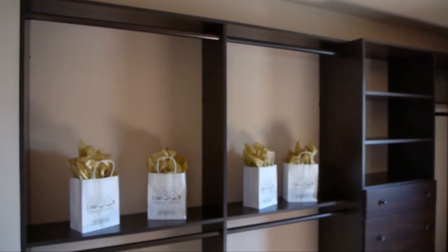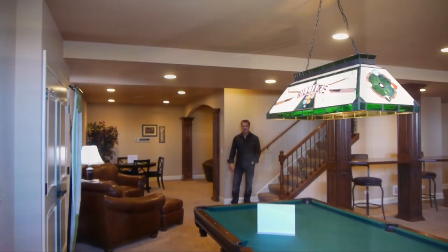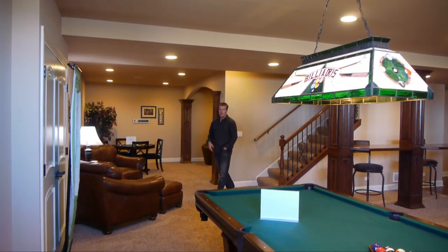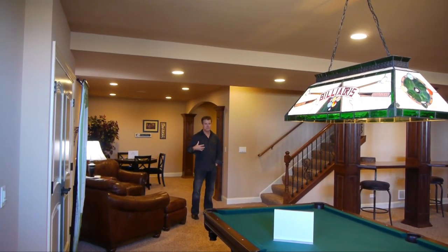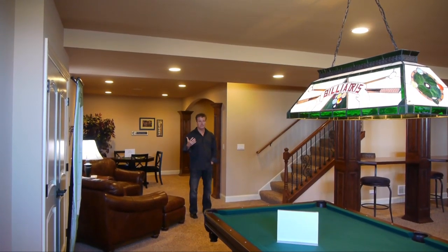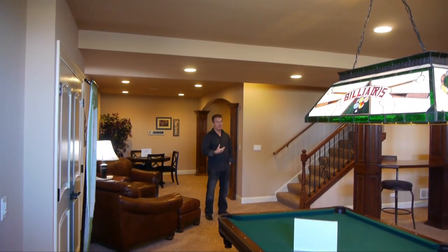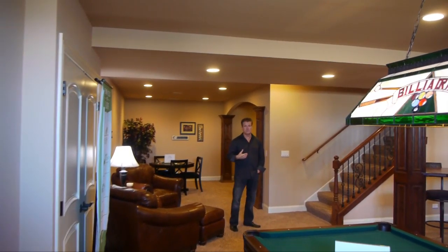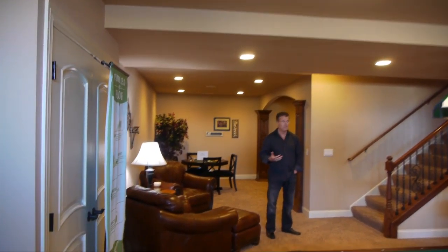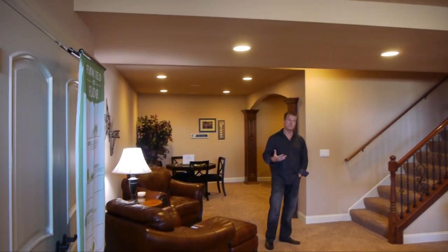Into the master closet — very spacious, with all the built-ins, so completely everything your heart could desire to store all of your clothing needs. Welcome to our lower level. We have a full 10-foot pour here, so it's a very spacious feeling as you can see from the high ceilings. With this finished lower level adding about 1,700 to 1,800 square feet to the home, you're right near 6,000 total square feet of living usable space.